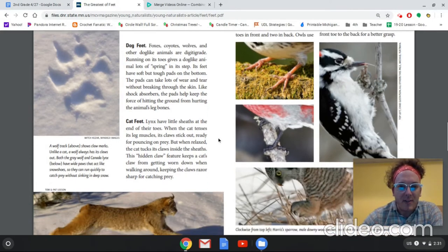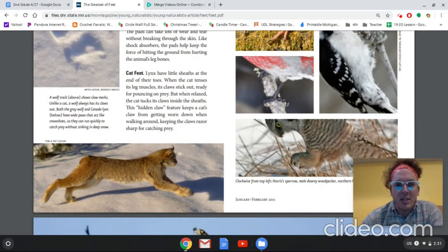Next we have cat's feet. Lynx have little sheaths at the end of their toes. When the cat tenses its leg muscles, its claws stick out, ready for pouncing on prey. But when relaxed, the cat tucks its claws inside the sheaths. This hidden claw feature keeps a cat's claws from getting worn down when walking around, keeping the claws razor sharp for catching prey.